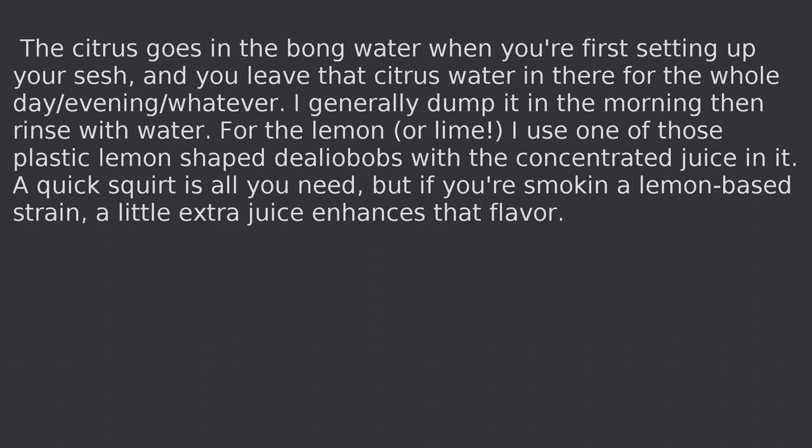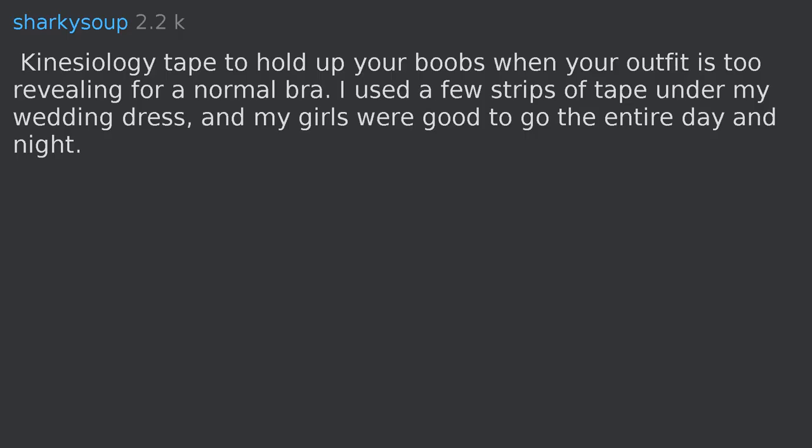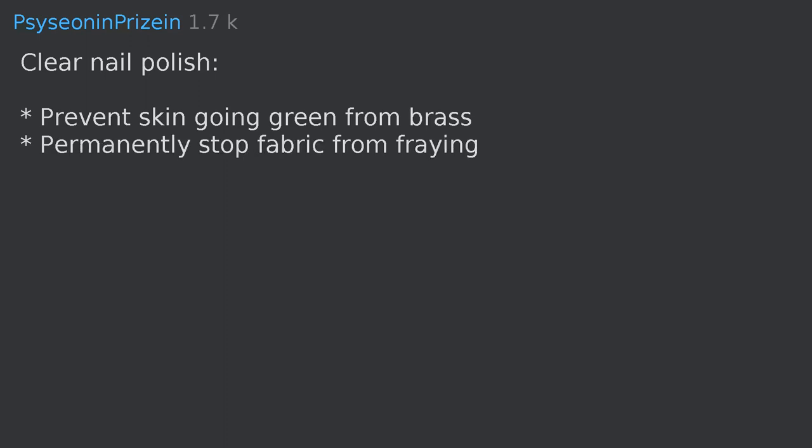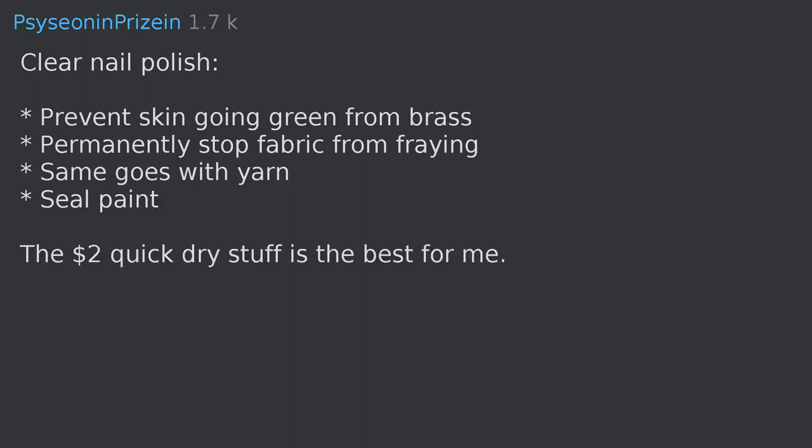Kinesiology tape to hold up your boobs when your outfit is too revealing for a normal bra — I used a few strips under my wedding dress and my girls were good to go the entire day and night. Clear nail polish can prevent skin going green from brass, permanently stop fabric from fraying, seal paint, and more.